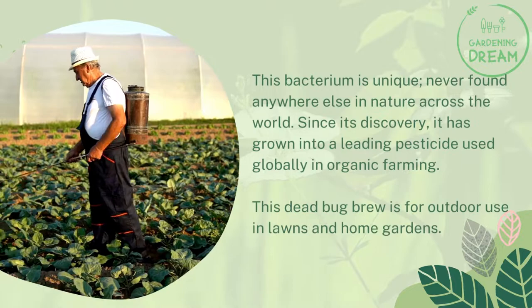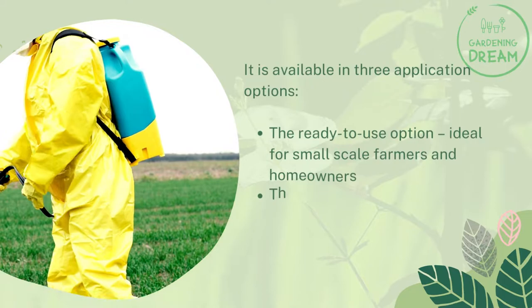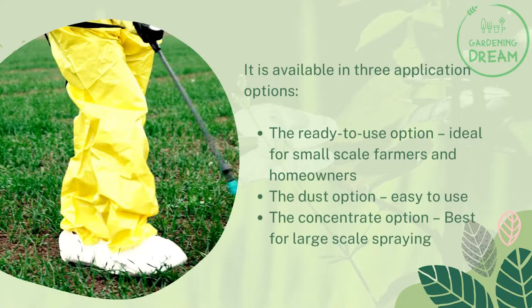This Dead Bug Brew is for outdoor use in lawns and home gardens. It is available in three application options: the ready-to-use option, ideal for small-scale farmers and homeowners; the dust option, easy to use; and the concentrate option, best for large-scale spraying.